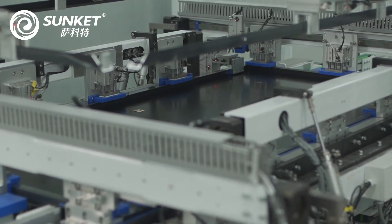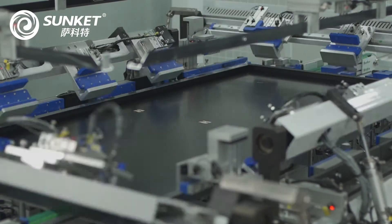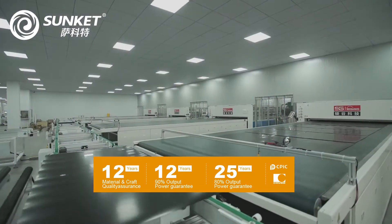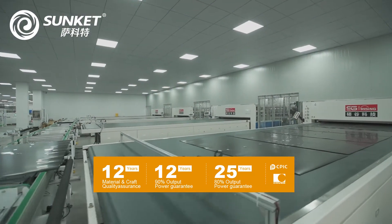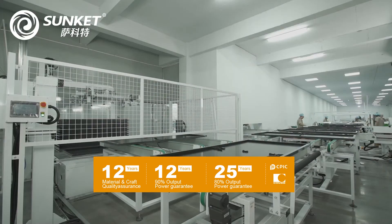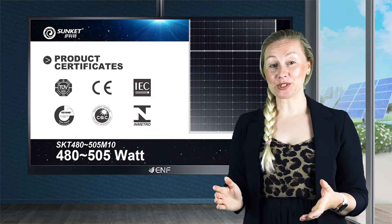Regarding the warranty for this series, we are offering a 12-year product warranty, plus a performance warranty of 90.88% retained capacity after 12 years and 80.68% retained capacity after 25 years.